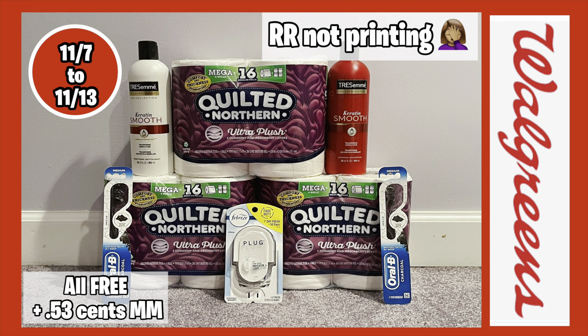If you guys are not subscribed to this channel, make sure you hit that subscribe button. If you are subscribed, make sure your notification bells are on so you'll be notified when I post a new video. Please give the video a big thumbs up, share it, and comment down below. If you want to see how my Walgreens haul turned out this week, definitely keep watching.